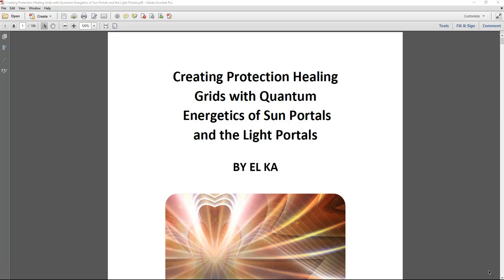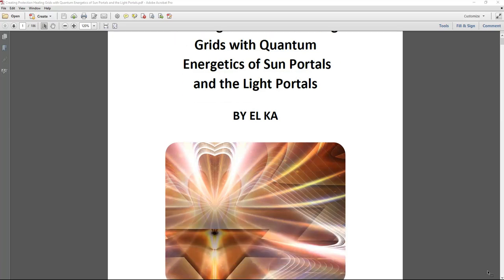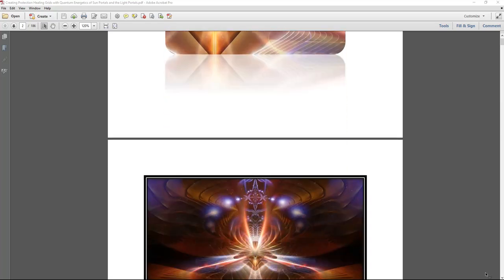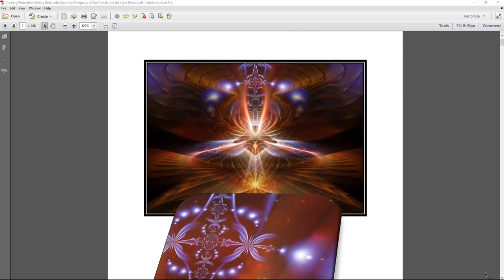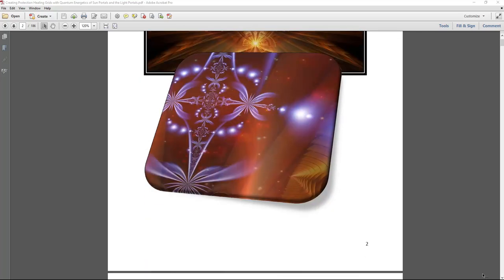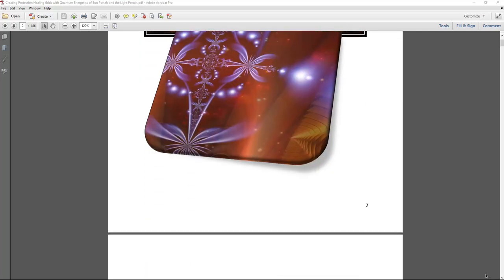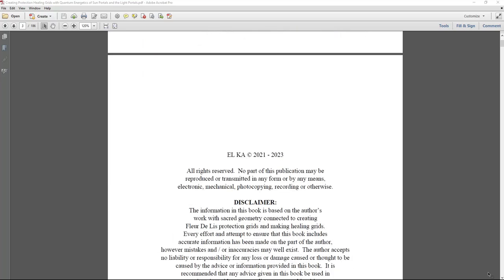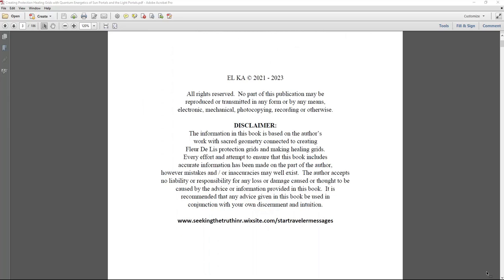I've been working on creating protection and healing grids, and this book is a compilation of that work. I've created grids that are fleur de lis — these are protection and healing grids, and also for manifestation: positively manifesting things to improve your life, remove blockages, create new opportunities and changes.